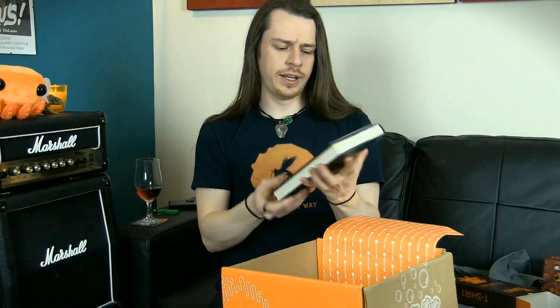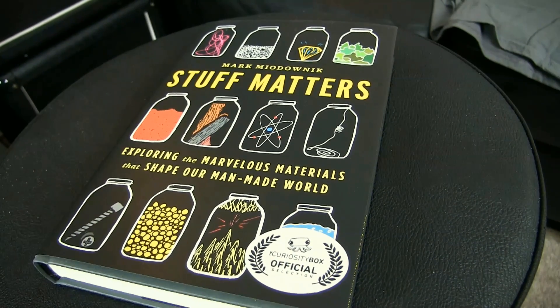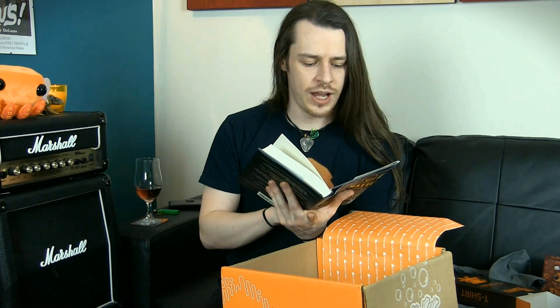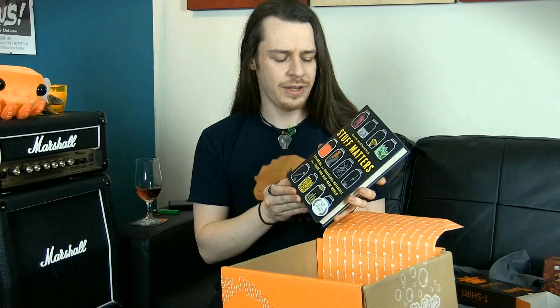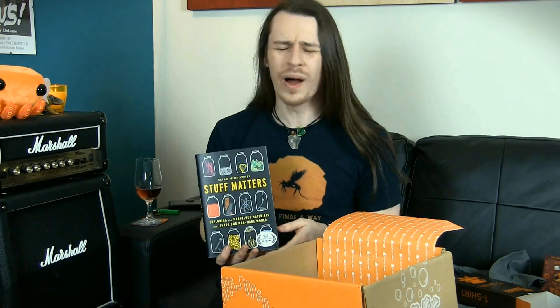The book this time is Mark Miodownik's 'Stuff Matters: Exploring the Marvellous Materials that Shape Our Man-Made World', and this is the Curiosity Box official selection cover. The internal blurb reads: Why is glass see-through? What makes elastic stretchy? And why does a paperclip bend? Why do materials look and behave the way they do? So this is a scientific look at everyday objects — things we use all the time and take for granted — asking what gives them those physical properties scientifically. That's going to be a very interesting read, because there's a lot of stuff in there I've never really questioned before.